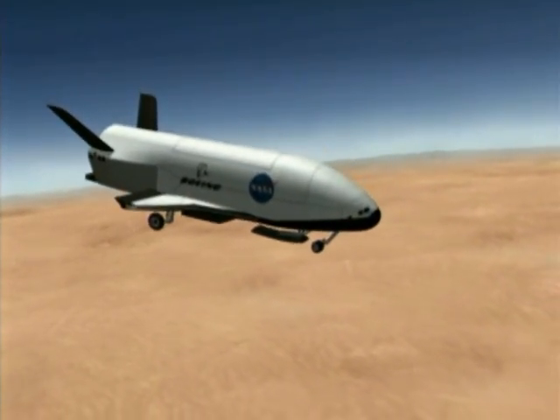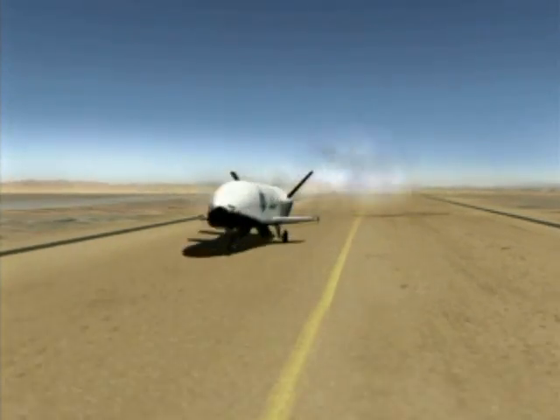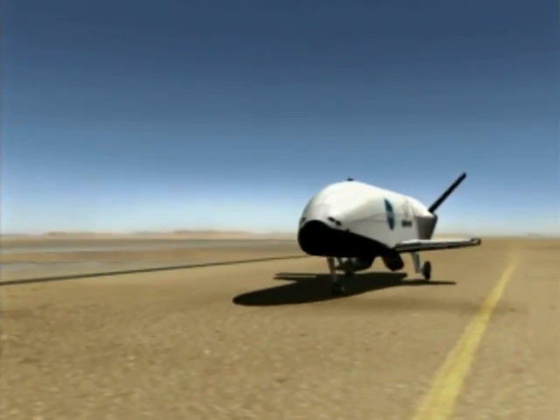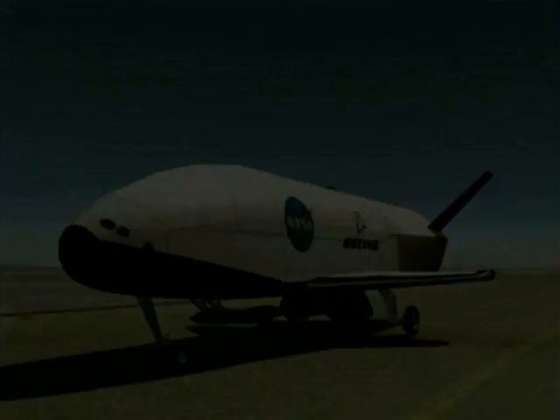Research using experimental vehicles such as the X-37 reduces the risk of developing advanced reusable launch vehicle technologies by validating them in real-world flight conditions.